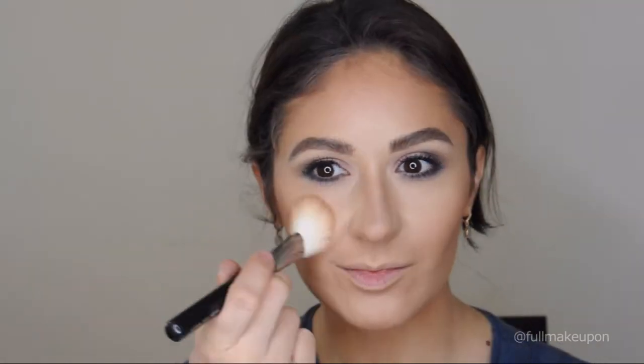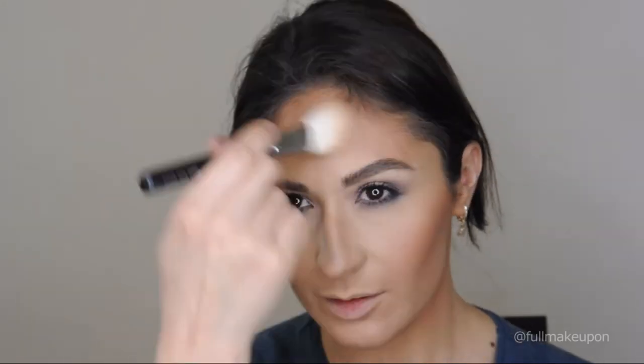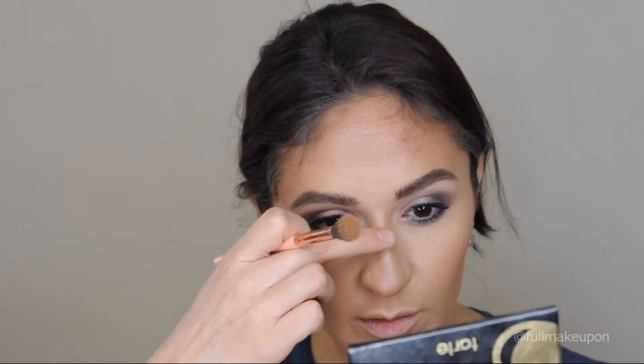There are two blushes in this palette — one matte and one shiny. I chose the shiny one even though I usually wear matte blushes, and this blush is so beautiful — it gives you such a pretty glowy skin look. I'm so impressed! The highlighter is really gorgeous too. I love this palette so much and I definitely want to try more products from Tarte — I'm in love with it.